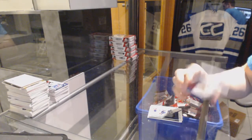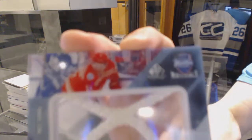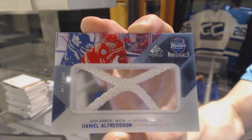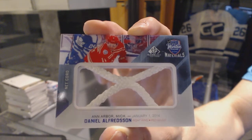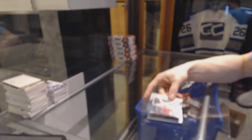We've got a Winter Classic Materials game-used net cord numbered 12 of 35 for the Detroit Red Wings, Daniel Alfredson.